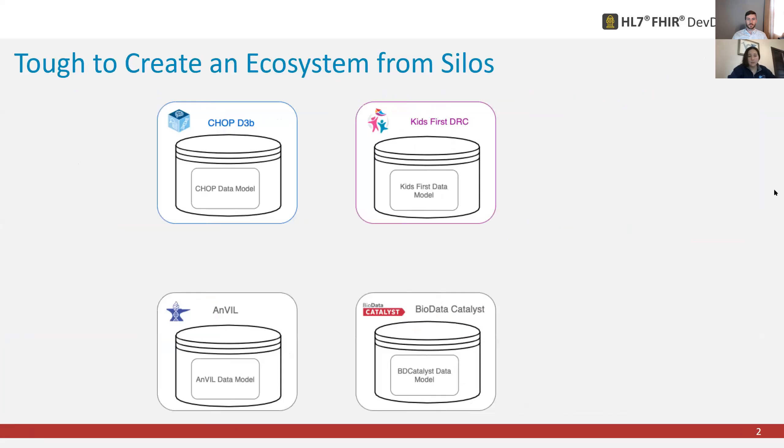Traditionally, even pre-data-commons, people had research data resources that focused on specific data types, specific diseases — genomics, imaging, clinical — and in a lot of ways all this data was siloed. Until some of the data commons platforms and other ways of connecting things happened, it would be tough to even talk about creating an ecosystem. Especially with genomics leading the way on standards, interoperability, and running large-scale workflows — really pushing the technology — there's now a recognition of looking at clinical and phenotypic data in a closer manner.